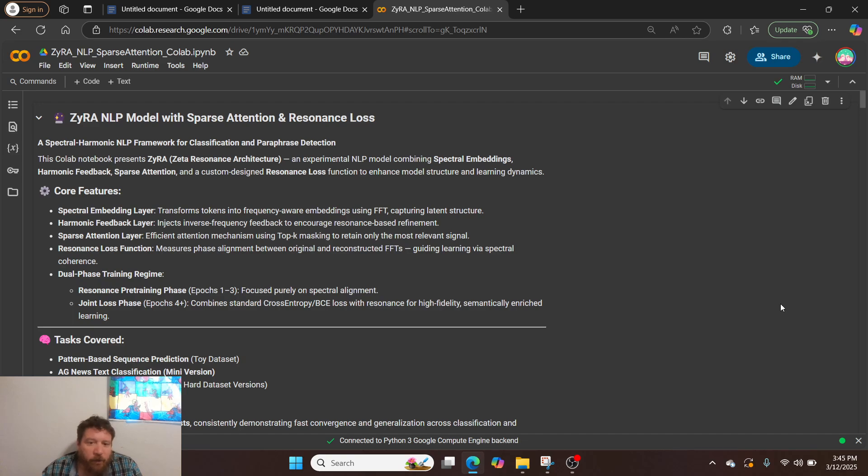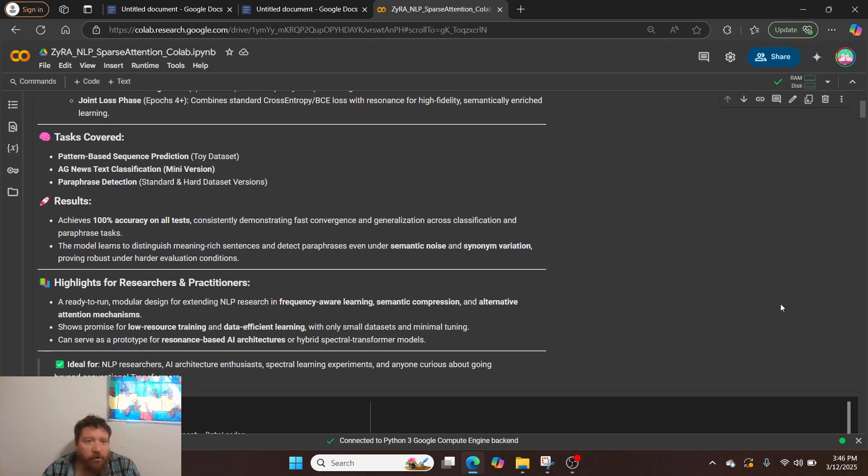The resonance loss function measures phase alignment between original and reconstructed Fourier transforms, guiding learning via spectral coherence. Then there's the dual-phase training regime — that's the secret sauce. The CNN layer of the network trains specifically on spectral alignment, detecting shape as its ground truth, and from there we overlay labels — in this instance text labels. I'll show you all the different tests I run.